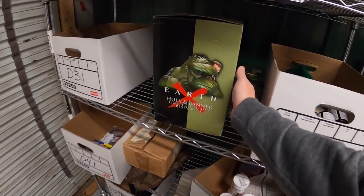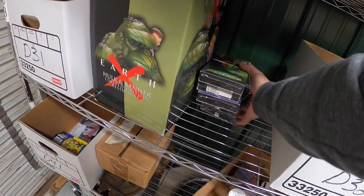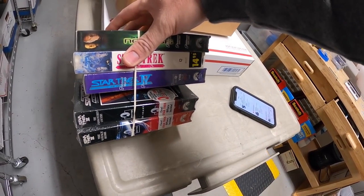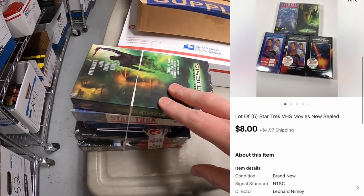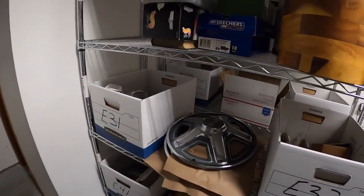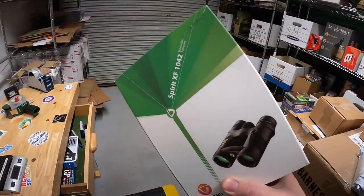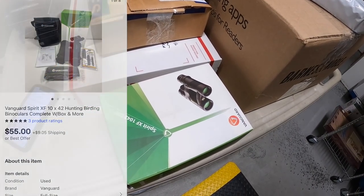Next is on D3 — a lot of Star Trek VHS tapes. I've had these for about three or four months. Didn't price them that high — around $13 or $14 plus shipping — but they didn't get any bites. Sent out an offer for $8 plus shipping. And while I was packing, I made another sale: Vanguard Binoculars from that big hunting buy I made a few months back. Sent out an offer of $55 plus shipping and the watcher accepted.